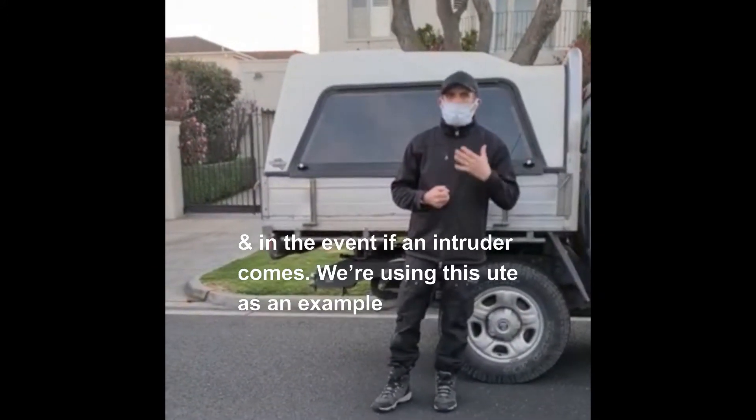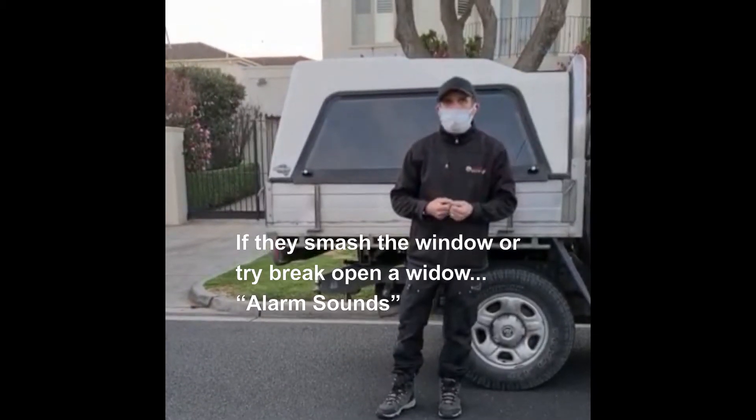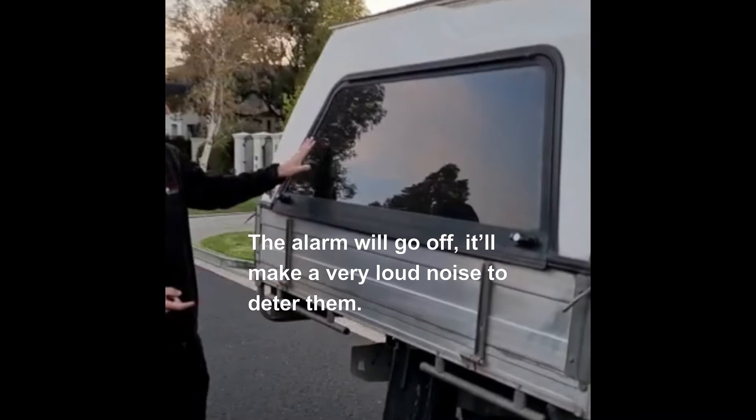In the event an intruder comes — we're using this ute as an example — if they smash the window or try to break open the window, the alarm will go off and make a very loud noise to deter them.